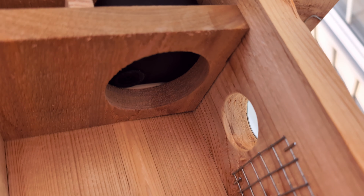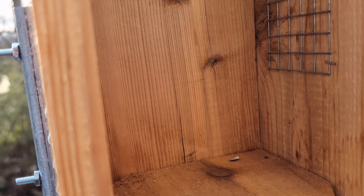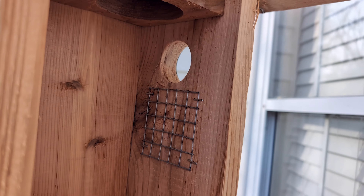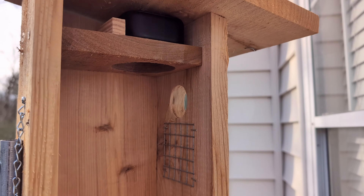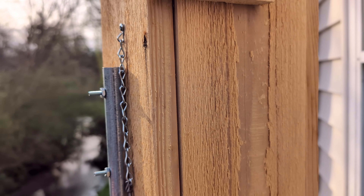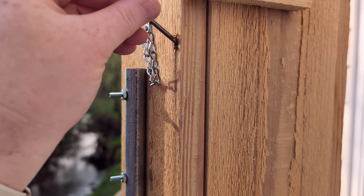So we got her a Blink outdoor camera to go inside this birdhouse. With this, you can see the birds as they check out the birdhouse, and we put it outside the window. That way my mother-in-law can see it when she's sitting in her living room. It's fun watching the birds go around and check out the houses — it's like they're house shopping.